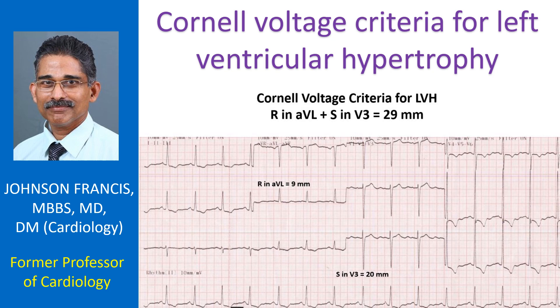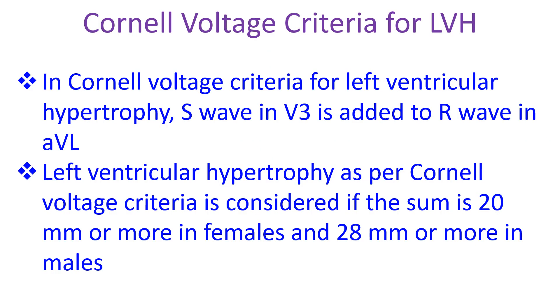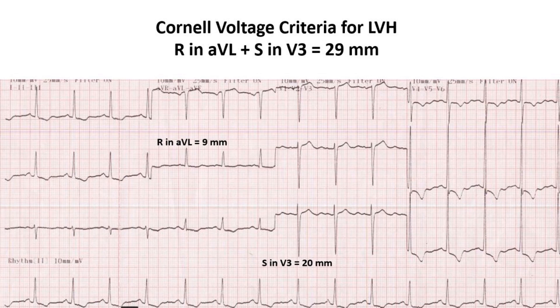In Cornell voltage criteria for left ventricular hypertrophy, the S wave in V3 is added to the R wave in AVL. Left ventricular hypertrophy as per Cornell voltage criteria is considered if the sum is 20 mm or more in females and 28 mm or more in males.